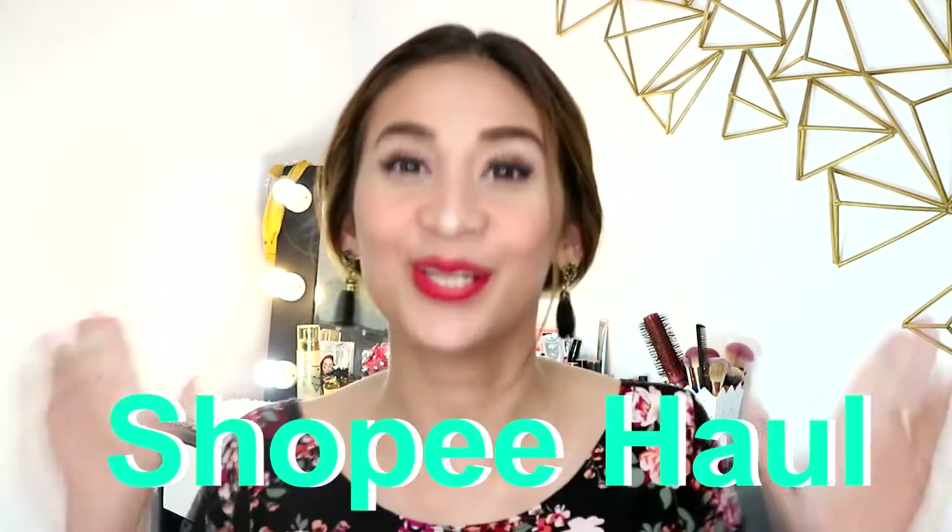Hello! It's Loli! Welcome back to my channel. For today's video, we're going to be doing another Shopee haul. If you want to know what are the things that I bought from Shopee, please keep on watching!